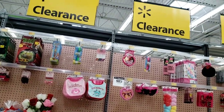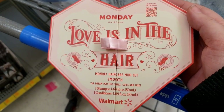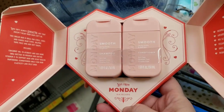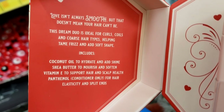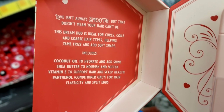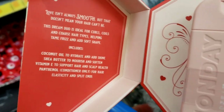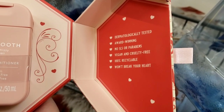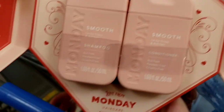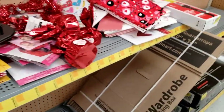Their Valentine's stuff is migrating to the clearance section for 50% off. Look at this — Monday Hair Care Mini Smooth Set. It opens up like this and it's a shampoo and conditioner. 'Love isn't always smooth but that doesn't mean your hair can't be.' It's a dream duo for curls, coils, and coarse hair types — with coconut oil, shea butter, vitamin E. Dermatology tested, no SLS, vegan and cruelty free, 100% recyclable. That's cute — putting it back though for fear I may fall in love with it and never find it again.